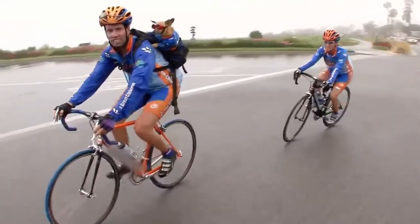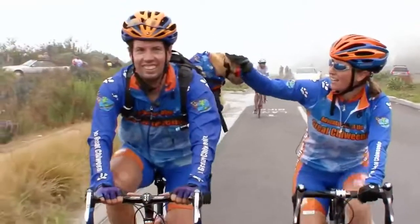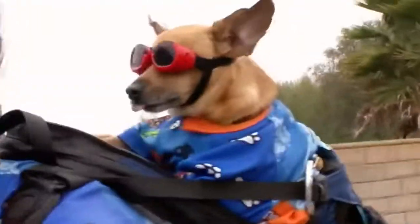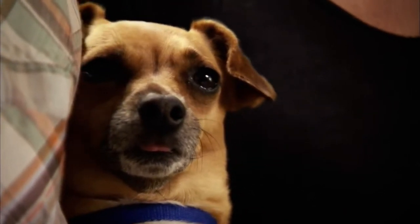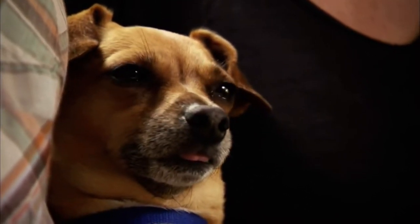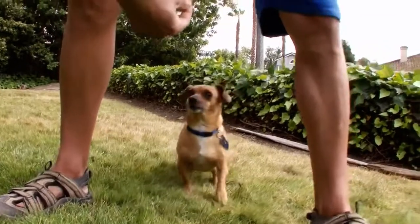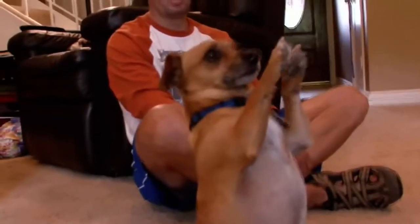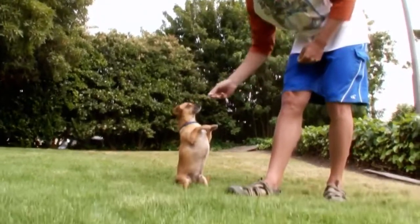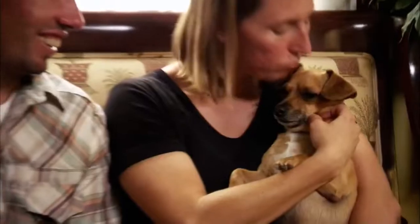It couldn't have been a more perfect match, and just like Megan and Cubby, Goo had an immediate passion for cycling. Cubby and Megan may not have known much about Cheweenies before they rescued Goo, but they understand why this is such a sought-after dog. They're sought after because they're fabulous. It's hard to imagine life before we had Goo — he's such a joy.